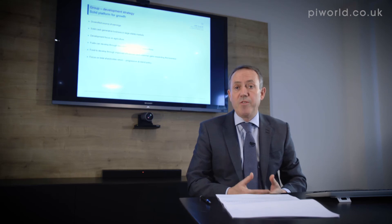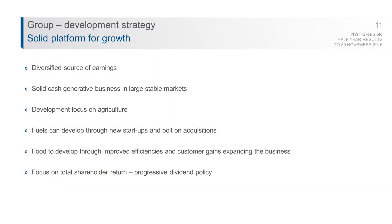Moving on to strategy and future development — at NWF we believe we have a very strong platform. First, we have a diversified source of earnings across three divisions in three separate markets, so outperformance in one can offset underperformance in another. Secondly, we have strong cash generation — generating two to three million of cash per year consistently. As a group we've decided to focus on agriculture: we're number two in the market, we feed one in six dairy cows in Britain, and the macroeconomic environment for food and agriculture globally and in the UK is positive.